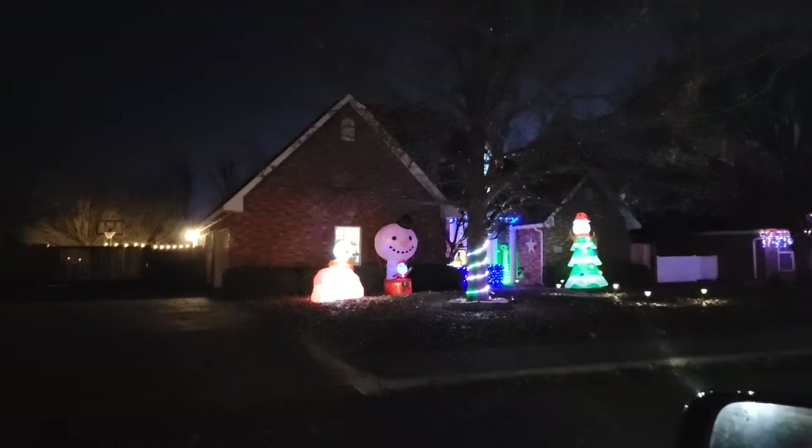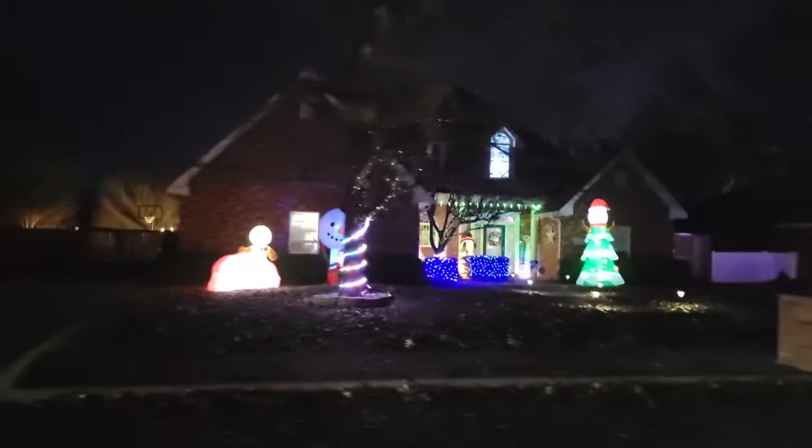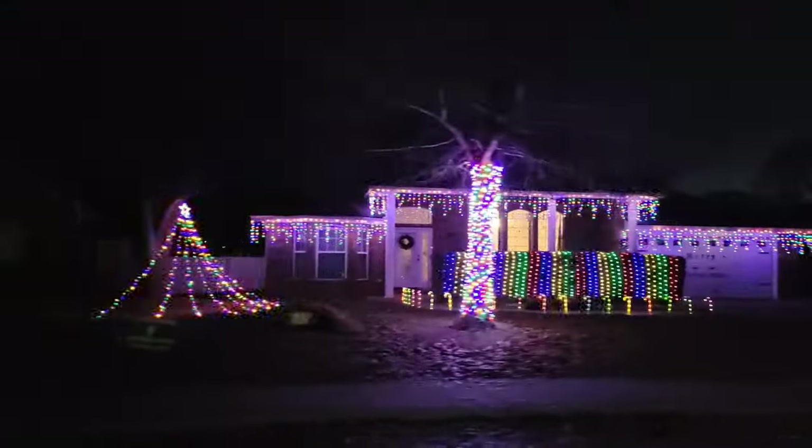We'll start with these three houses on Fairway Terrace here in Clovis. Here's one of the nice lights on a bush that flash in a sequence, and further down there's a well-decorated house.